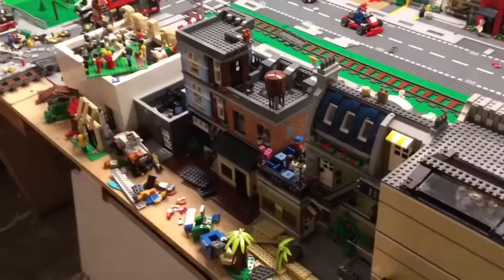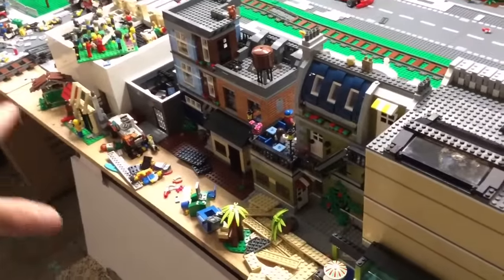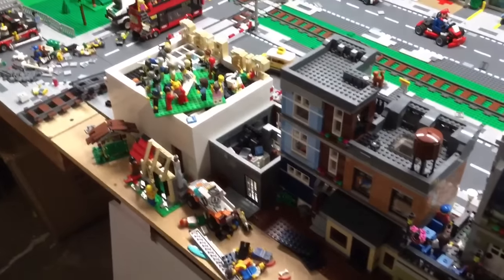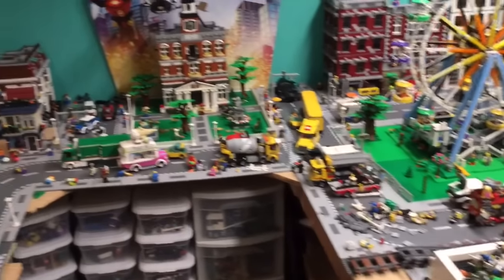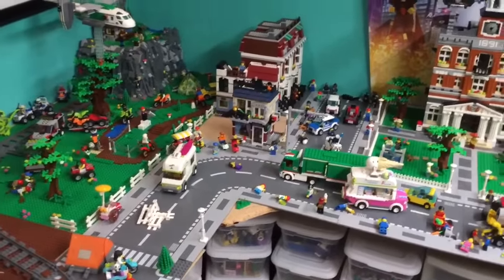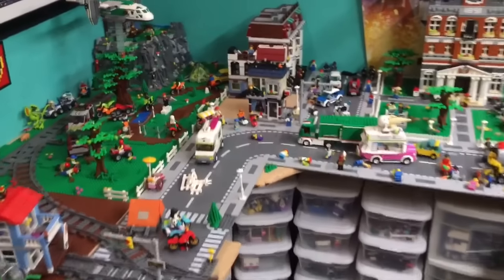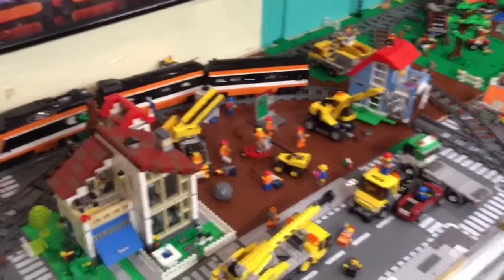Yeah, this is all subject to change. What I'm thinking now is maybe I don't have a beach — maybe just an alleyway behind the buildings where they drop off materials or whatnot. I still haven't gotten the Burke Bank, and I don't know if I'm gonna keep those little creator sets on the table. I can't really think of anywhere to put them.